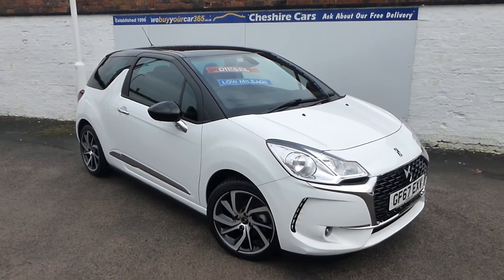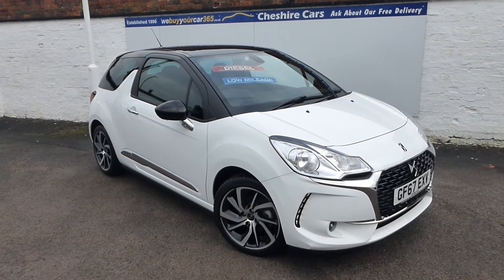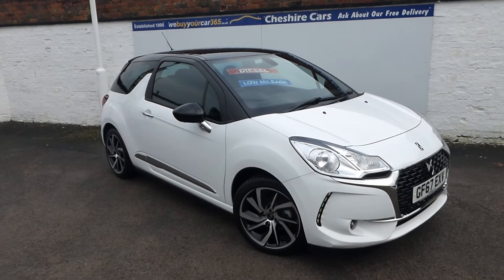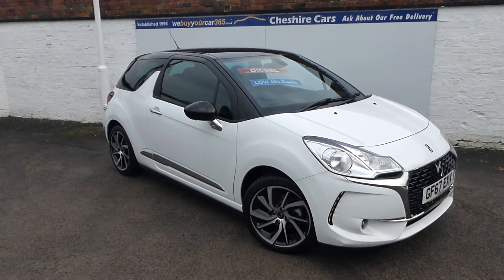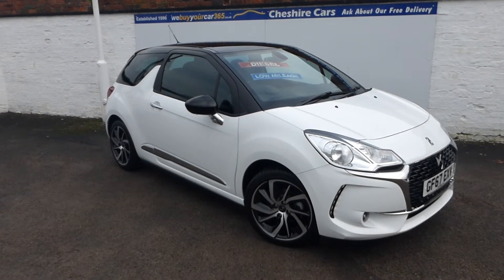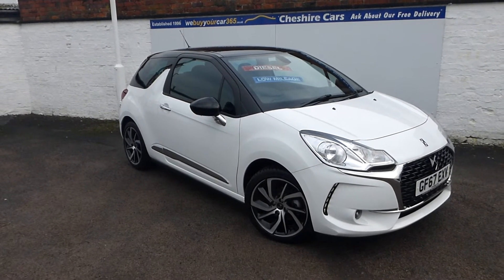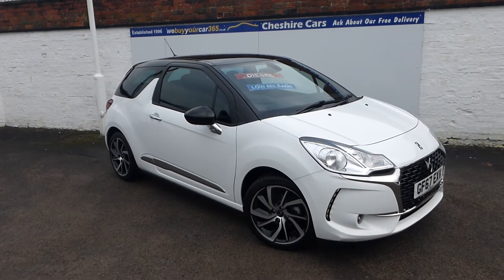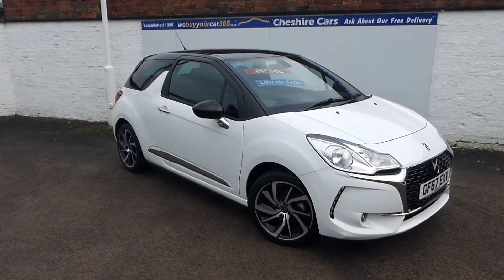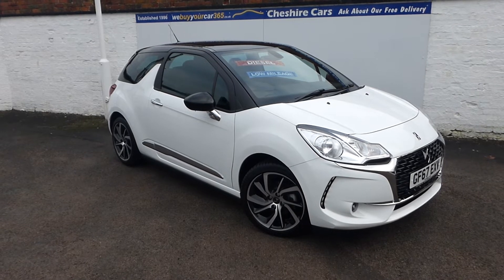A very good afternoon and this, would you believe, is the very first time that Cheshire Cars have had a DS3. Absolutely amazing - I know they've been going for some years but this is our very first time that we've actually purchased this car model. It's the DS3 diesel, connected chic with navigation and these beautiful alloy wheels. If you do see some smoke it's not coming from the car - we have builders behind us who have decided to have a bonfire.